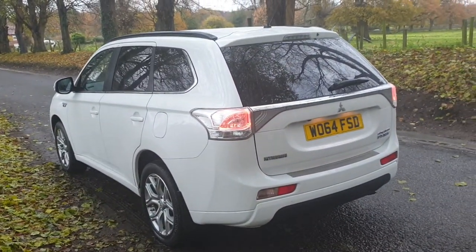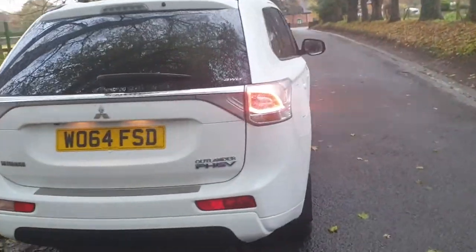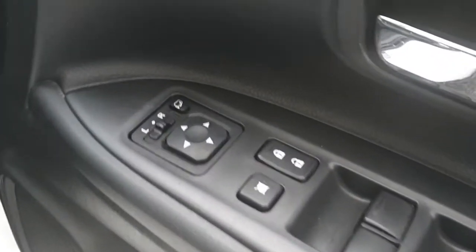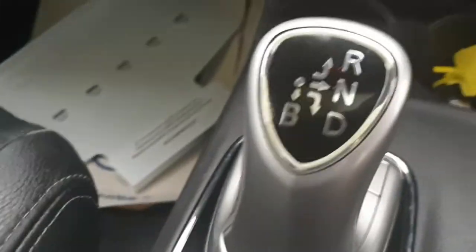In great order all round, comes with a fresh MOT. Come and have a look inside — nice level of spec, electric folding mirror pack, electric leather heated seats, switchable four-by-four with the auto box.